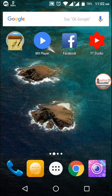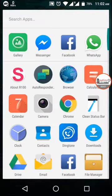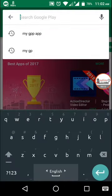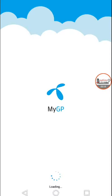Hello guys, welcome back to Anytime Learning. Today I want to share something interesting. Go to the Play Store and search for the My GP app. It's a powerful software for Grameenphone.